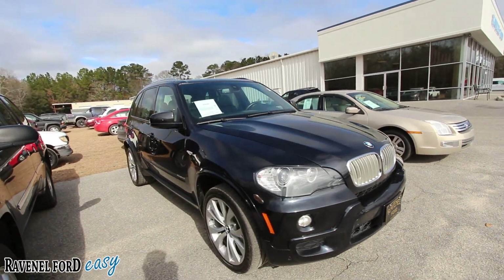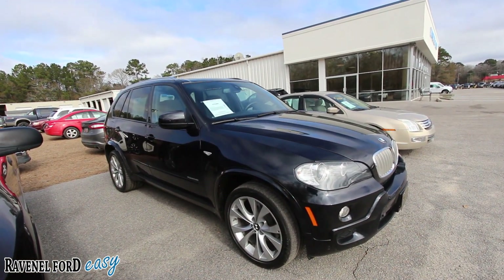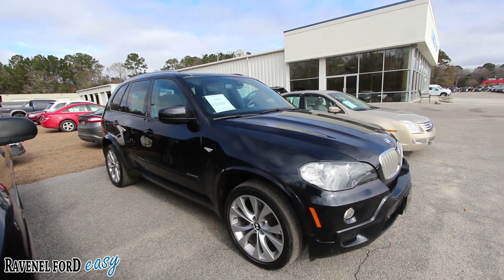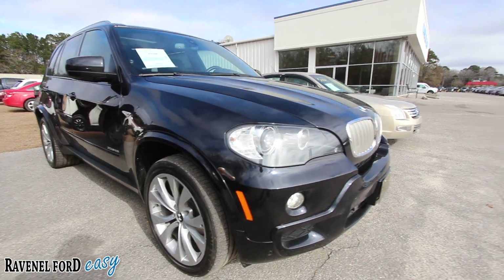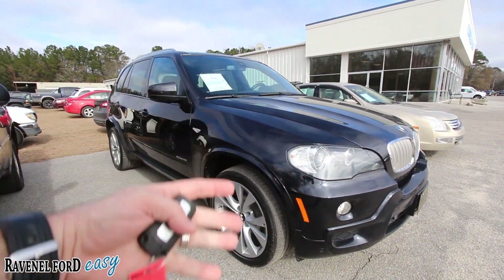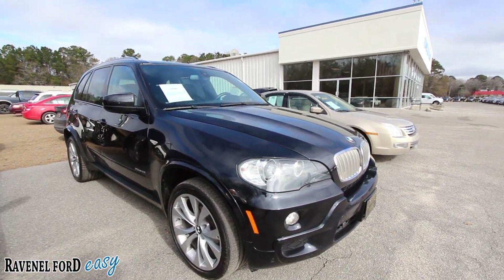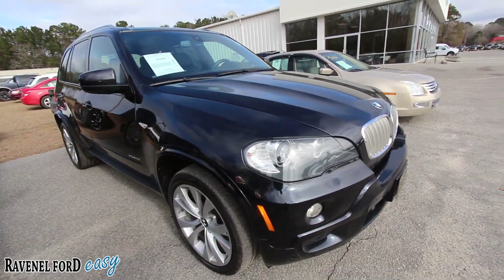Definitely a good looking color on this one — black is always a beautiful color, especially on a BMW. Looks great, got the kidney grille, got the beautiful silver wheels to match up nicely, so a good color contrast going on with that. Headlights look great.